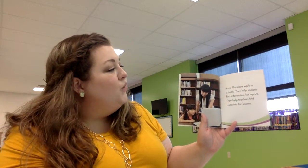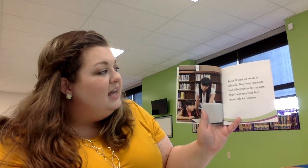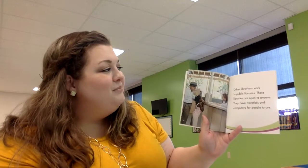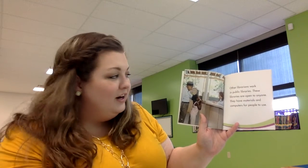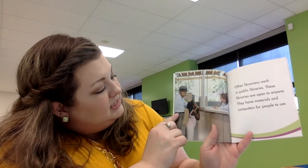Some librarians work in schools. They help students find information for reports and help teachers find materials for lessons. Other librarians work in public libraries. These libraries are open to anyone. They have materials and computers for people to use. Look at this one — this little girl's waiting to talk to the librarian, and this guy's waiting to talk to her as well. There's something for everybody at the library.